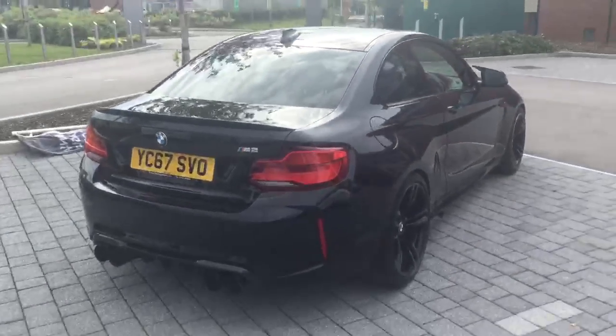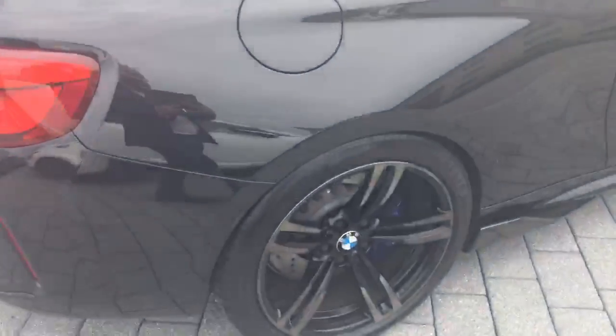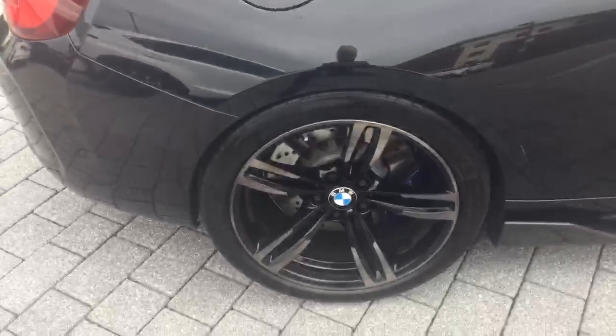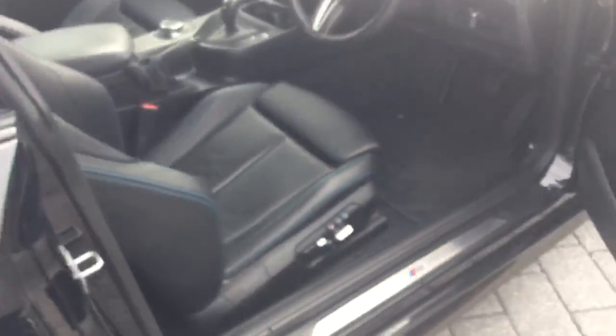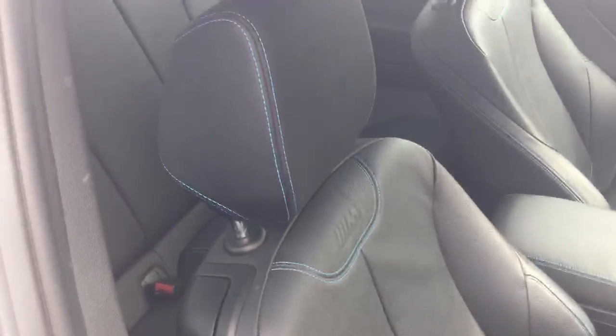As you can see, this car is stunning in black, with those smoked finished diamond cut alloy wheels and the ebony leather interior with the contrast blue stitch.